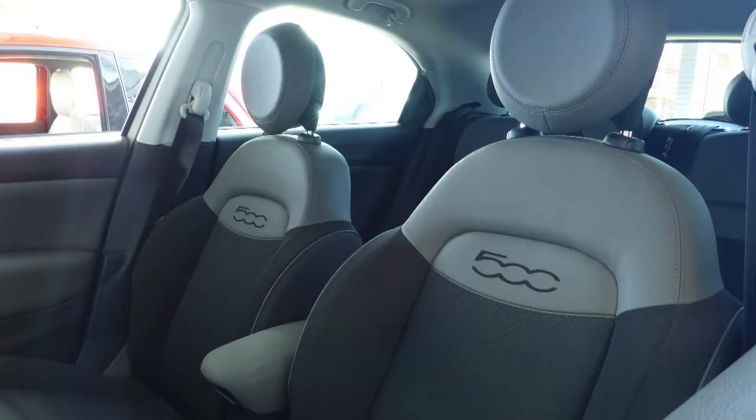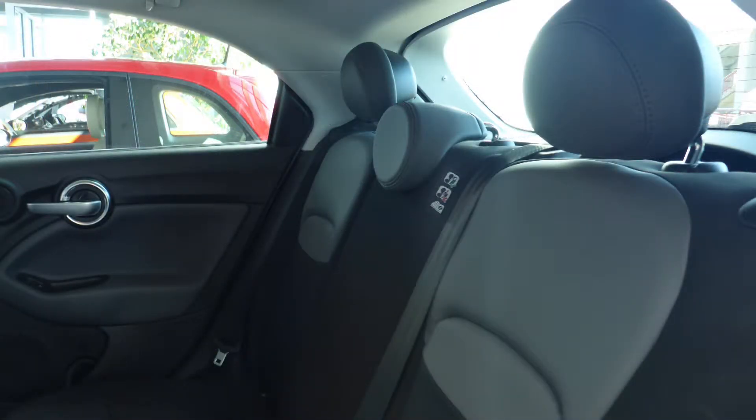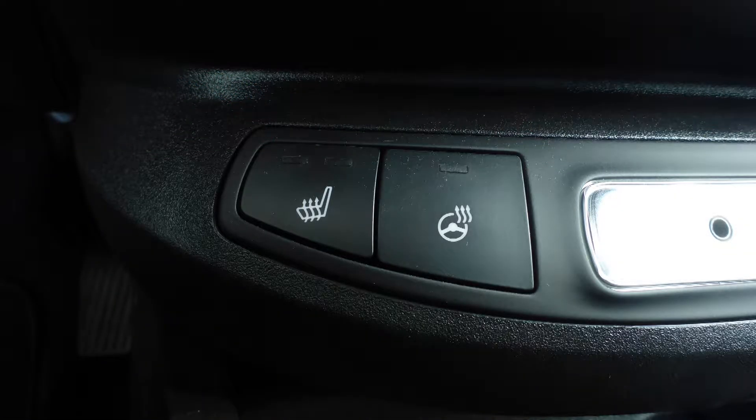The interior features all cloth seating with premium stitching and rear folding seats, as well, the front seats and steering wheel are heated.